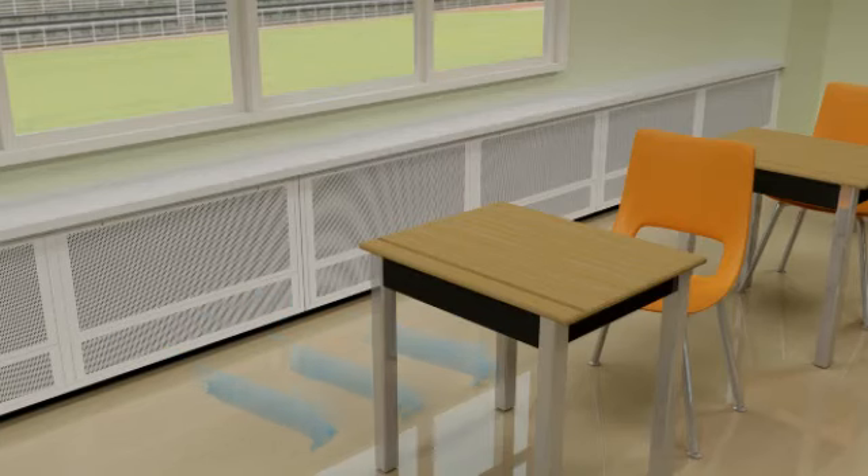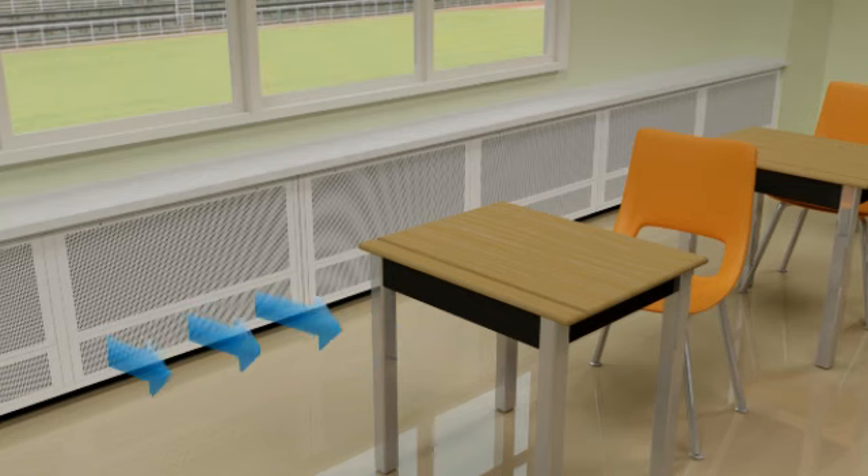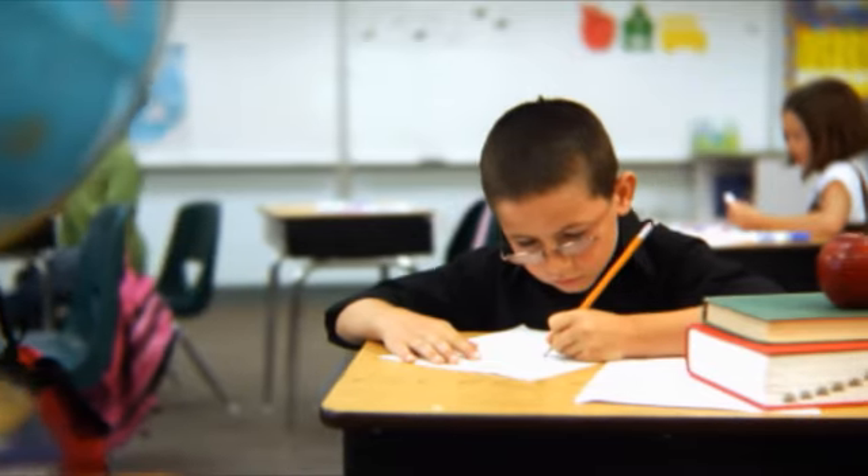The ACBC's design makes it perfect for classroom applications. It supplies low velocity fresh air at ground level and with no fan or motor, it reduces noise levels to create an ideal student learning environment.